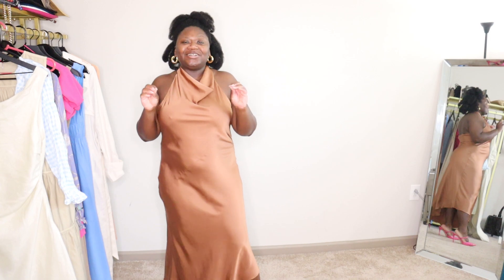Welcome to another episode of the Style Edit. To continue this week, we are styling dresses. Dresses are my favorite clothing item, so it's only right that I continue this week with styling dresses.